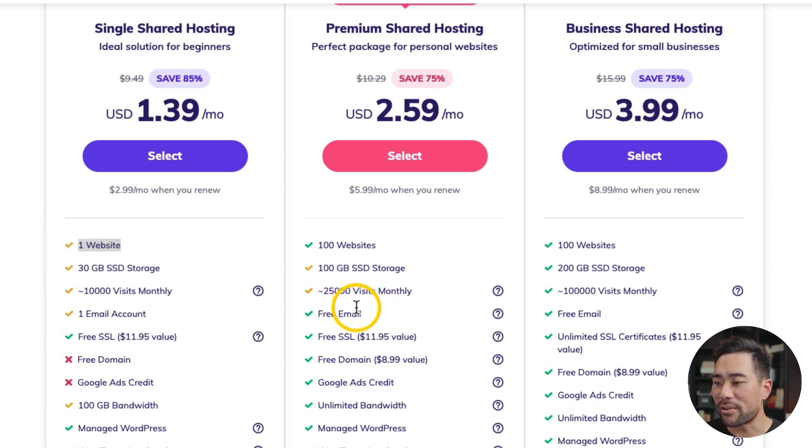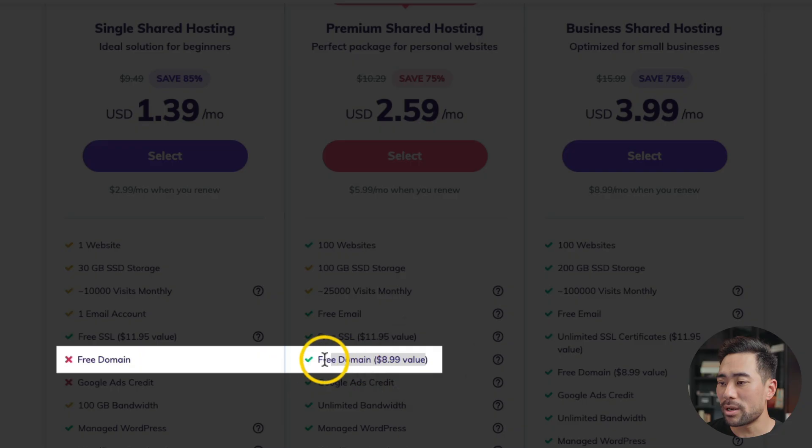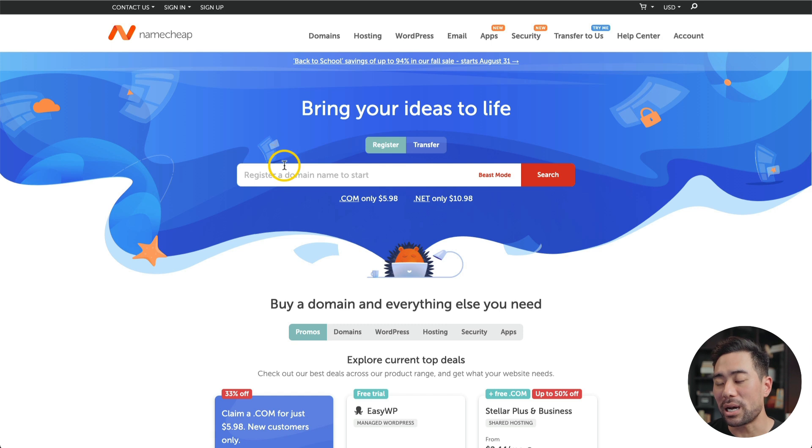On top of that with the premium hosting, you also get a free domain name, while the single hosting doesn't provide a free domain. Otherwise, if you want to register a domain name, simply go to Namecheap, which I've been using for the past 10 years or so. They usually have coupon codes — if you simply search for Namecheap coupons, that'll save you a little bit.